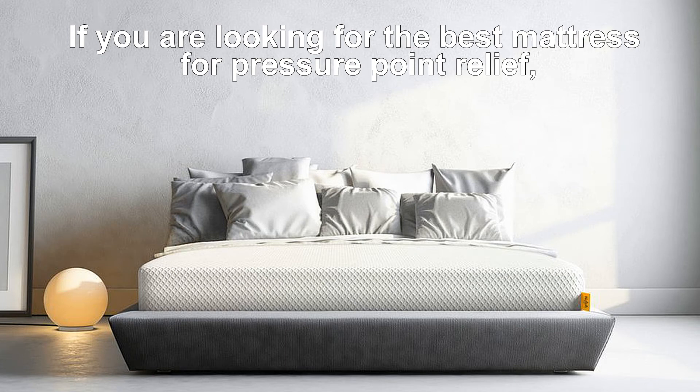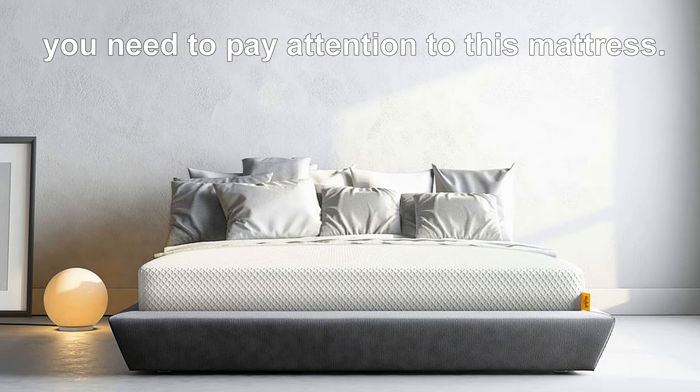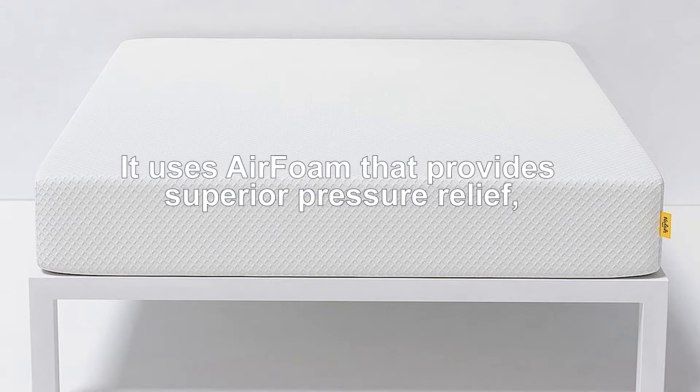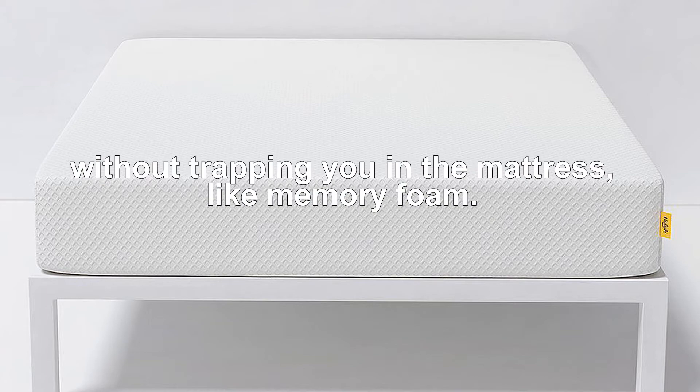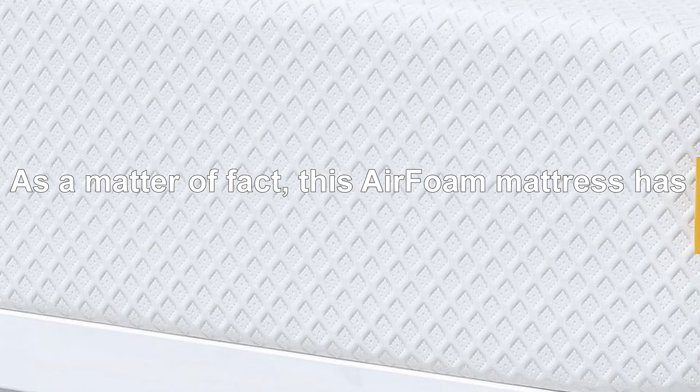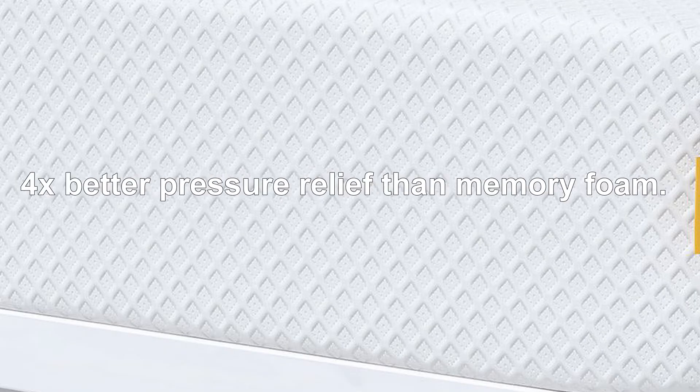If you are looking for the best mattress for pressure point relief, you need to pay attention to this mattress. It uses air foam that provides superior pressure relief and contours perfectly to your body, without trapping you in the mattress like memory foam. This air foam mattress has 4 times better pressure relief than memory foam.